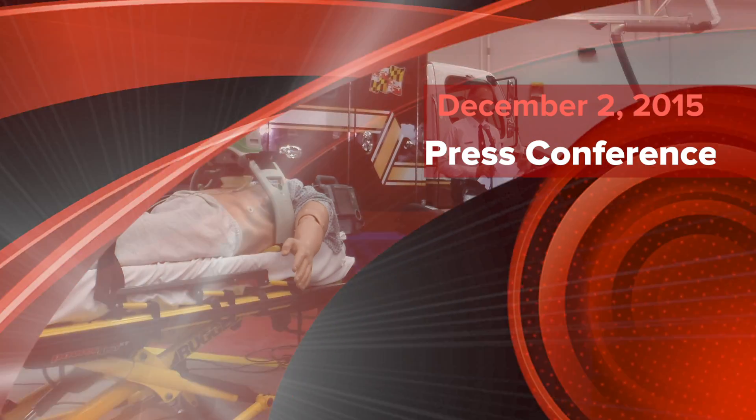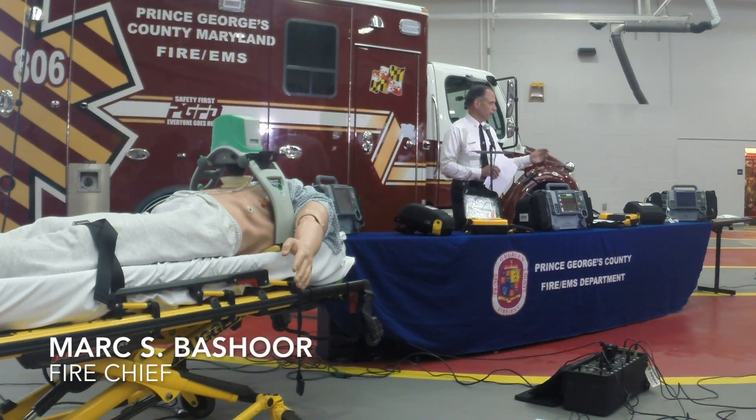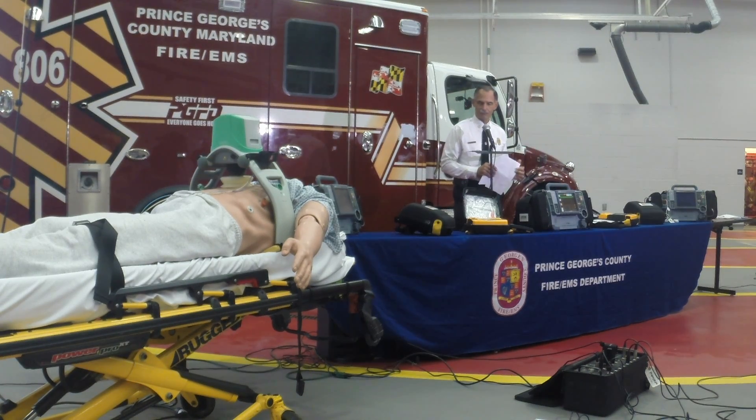What you see in front of you here on this table, and what you're going to hear about in just a minute, is our effort from an equipment perspective to implement our new protocol in high performance CPR. That's what you hear it referred to from an industry perspective across the country — high performance CPR protocol. In Prince George's County, we're answering over 140,000 calls a year. About 112,000 of those are EMS related — 80% of what we respond to are EMS related calls.